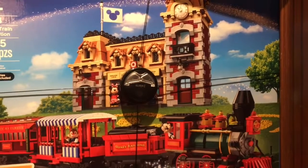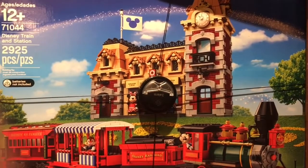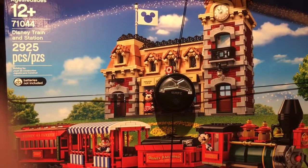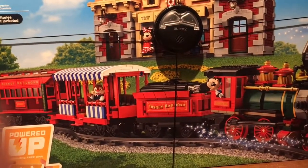Hey, what's up guys? It's Joe over at Coolion. Here was my top ten Lego set, and this one's kind of amazing — it's the Disney Training Station. 2925 pieces, it's got some amazing Disney characters, and check it out.